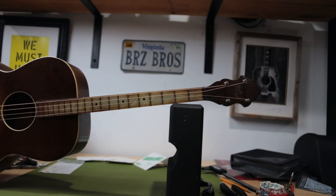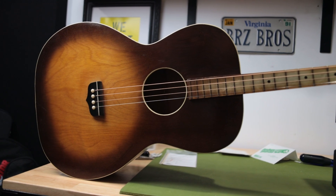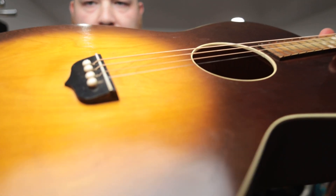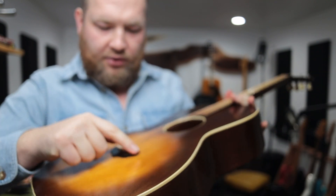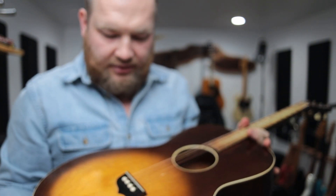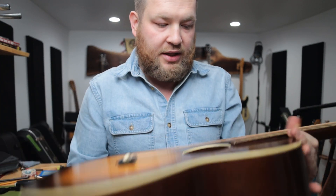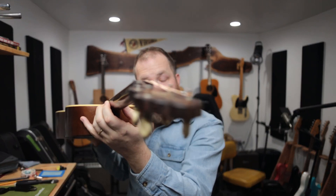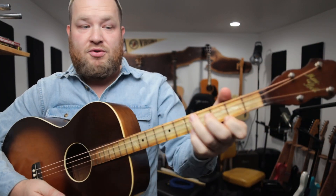I think what I need to do with this — that's the original saddle, but it is too low. So if I take this saddle, I'm going to have to cut it all the way out and then replace the saddle. When I do that, I can get the action up just a little bit. There is not a chance of having a truss rod in this thing, so the neck is very straight and the action is very low, because of that. But man, this thing is very fun and very enjoyable to play.